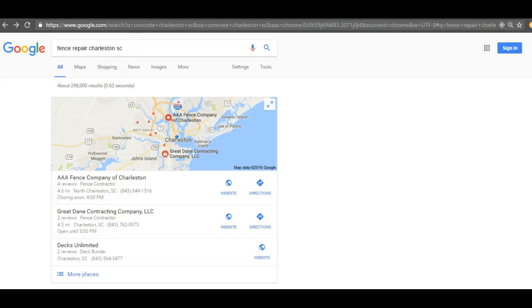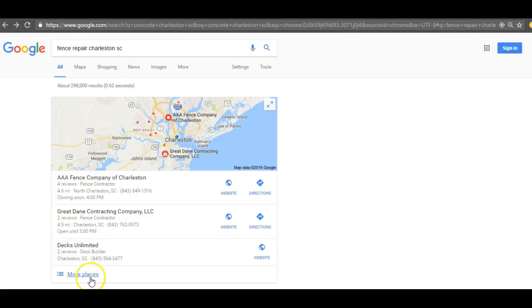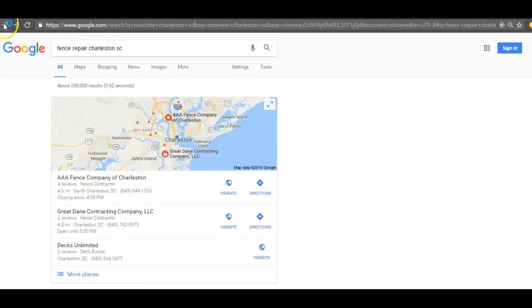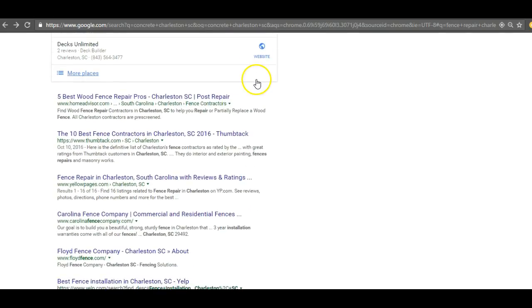But the more you submit to the same ones, it doesn't count anymore — so you want different citations. A tool I like to use called WhiteSpark.ca allows me to see why some companies aren't in the top three. As you can see, Triple A Fence Company in Charleston has 85 citations, while Aspen Fencing is number four because they only have 12 — and that's why they're not ranking in the top spots.